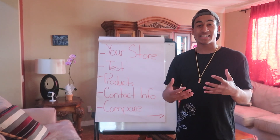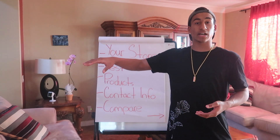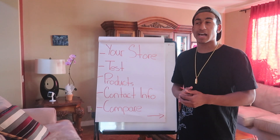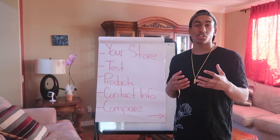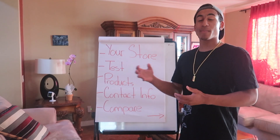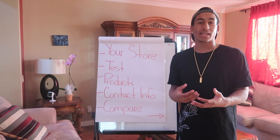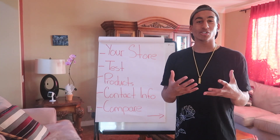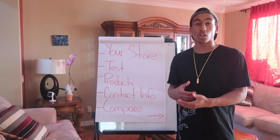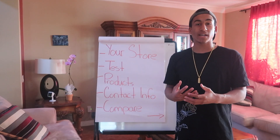On some of my stores, if I'm not making any sales, I like to compare. What I mean by compare is looking at other Shopify stores that are making sales — what do they have that I can put on my store to boost my conversion rates? I go on their store, critique it in a good way, take information from them, and put it onto my store. If they're making sales, that means I'm able to make sales too. You don't want to copy the exact same store — you want to make your store original so someone goes on your site and thinks it's really cool.